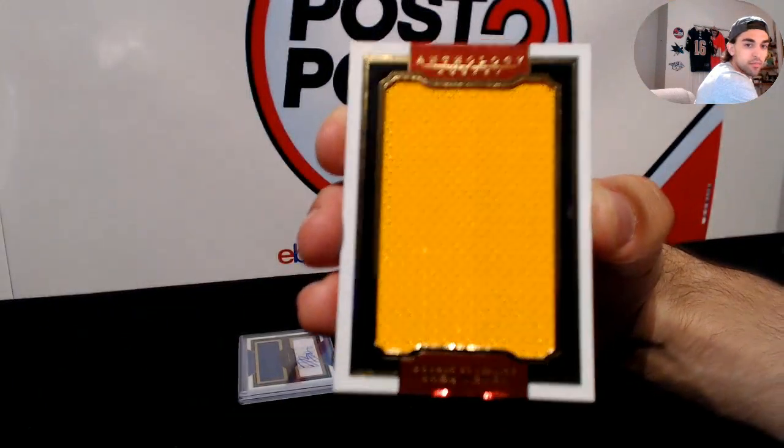Next up for the Tampa Bay Lightning — double coverage, we have Jonathan Drouin and Vladislav Namestnikov, numbered 38 of 99. They really try to make the number as small as possible, but there it is. For the Lightning — double coverage.